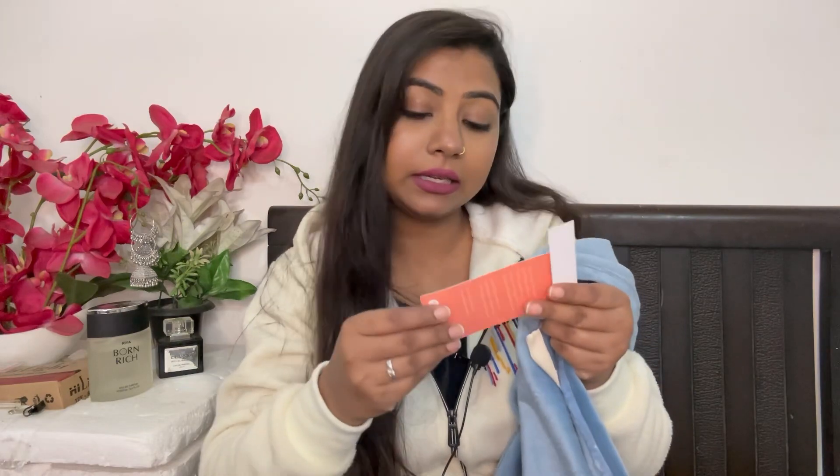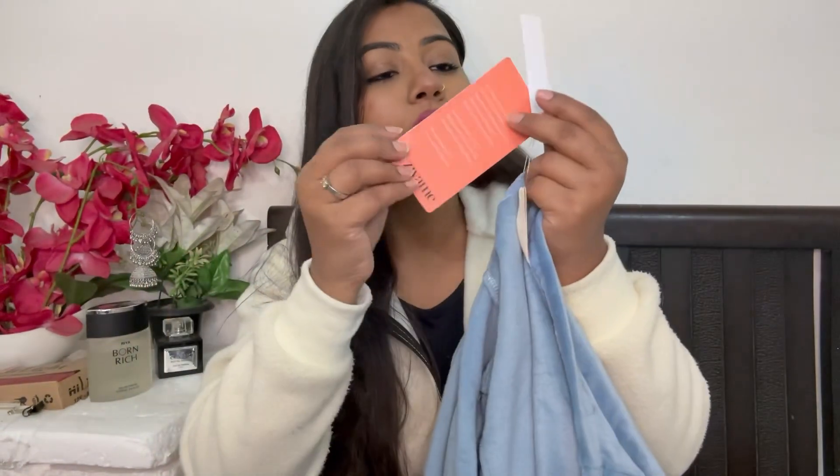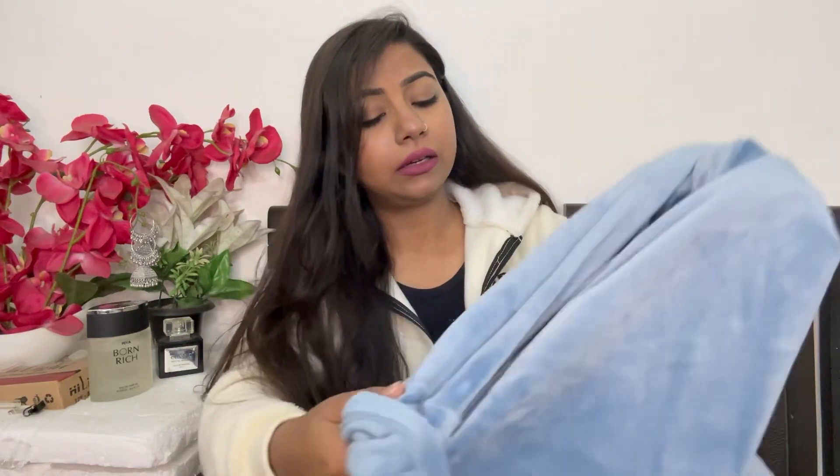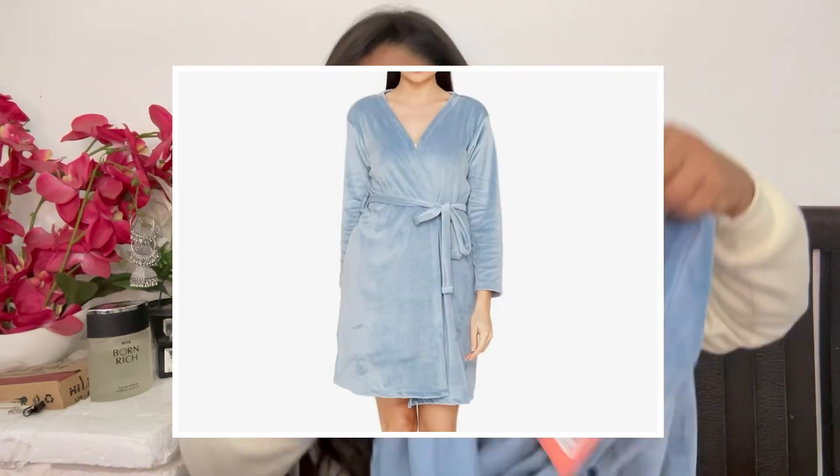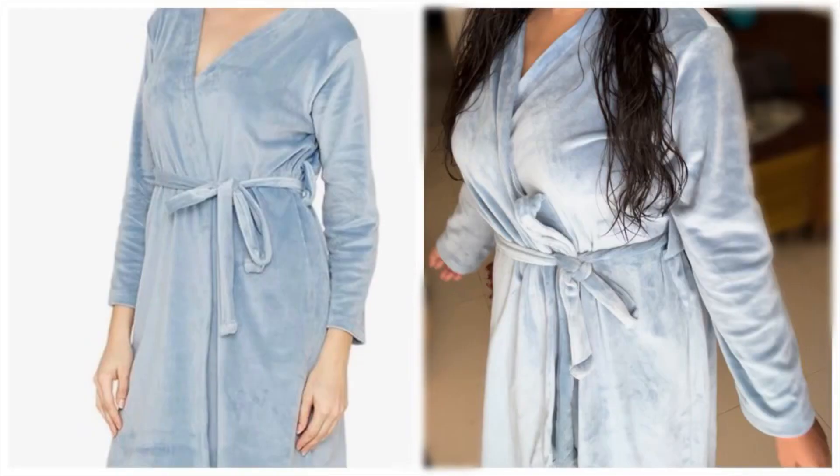So here is my purchase — this is a bathrobe from the Zivame brand. I haven't removed the tag. I have already used it but kept the tag to show you. Like you can see on the tag, this is the MRP: 1,995 rupees. I got it for around 898 rupees on Amazon. I took size M, which is up to 90 cm. I chose this blue color. The material looks like satin but it is 100% polyester. And the product actually came exactly as shown in the Amazon pictures.